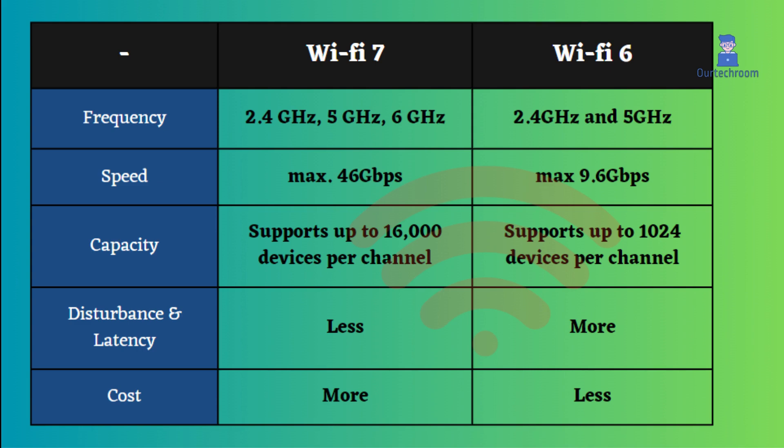The maximum speed supported by Wi-Fi 7 is 46 gigabits per second, while Wi-Fi 6 has a maximum speed of 9.6 gigabits per second. Wi-Fi 7 also has a higher capacity per channel, supporting up to 16,000 devices, compared to Wi-Fi 6 which can handle only 1,024 devices per channel.